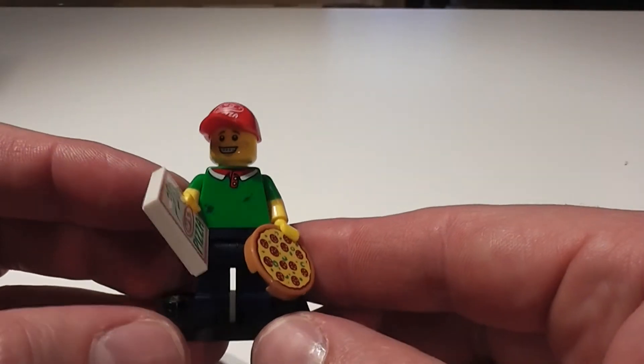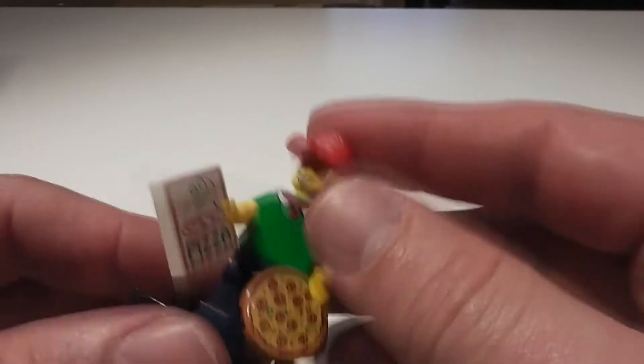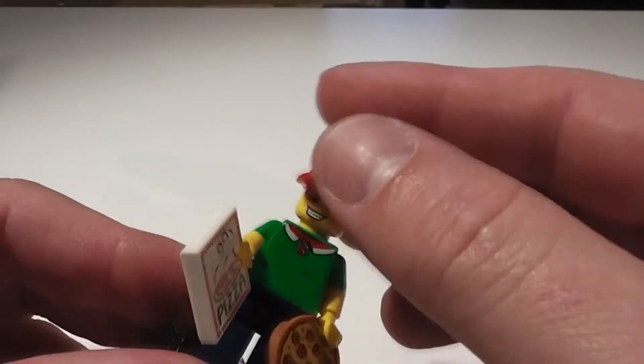It's the pizza guy! A great addition to any city setting. We have the pizza guy with the pizza box and the pizza itself.